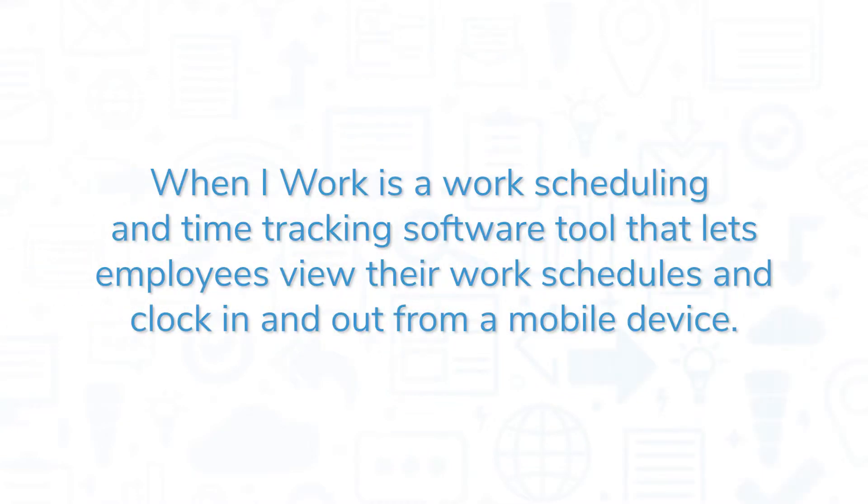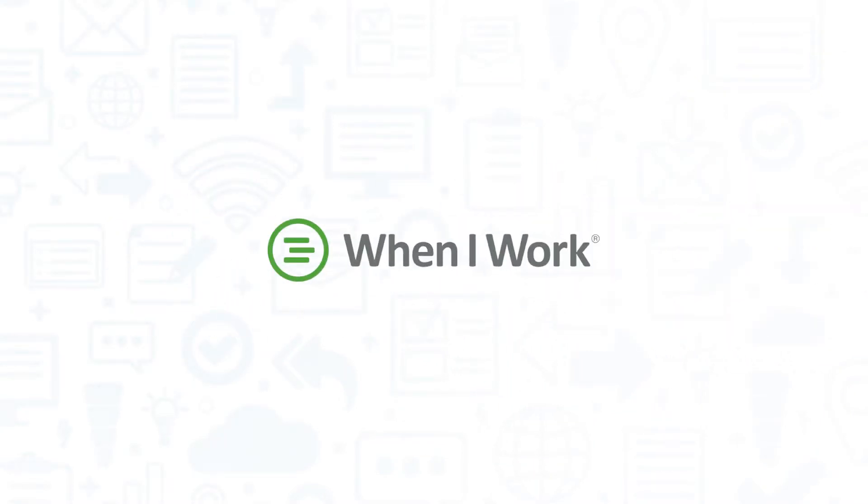When I Work is a work scheduling and time tracking software tool that lets employees view their work schedules and clock in and out from a mobile device. If you're looking for a workforce management tool, you should consider When I Work.